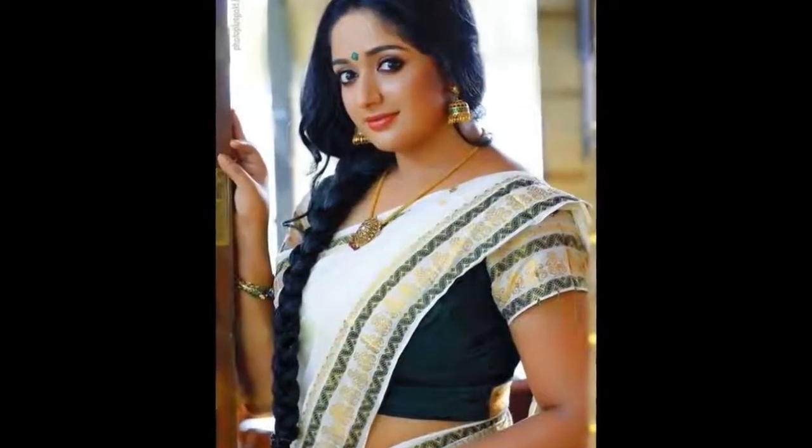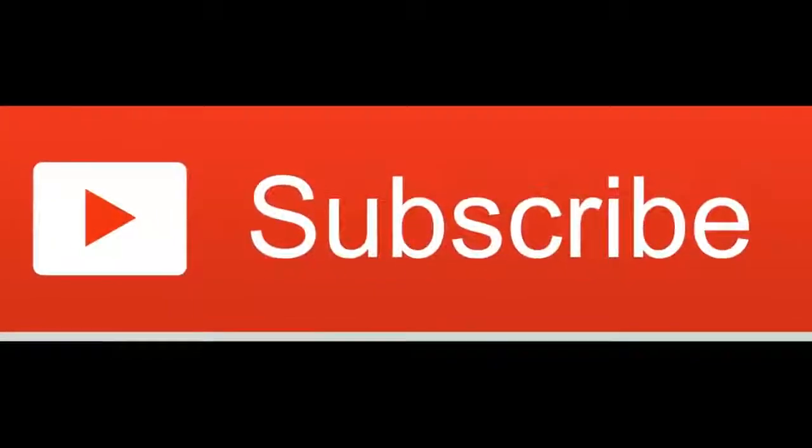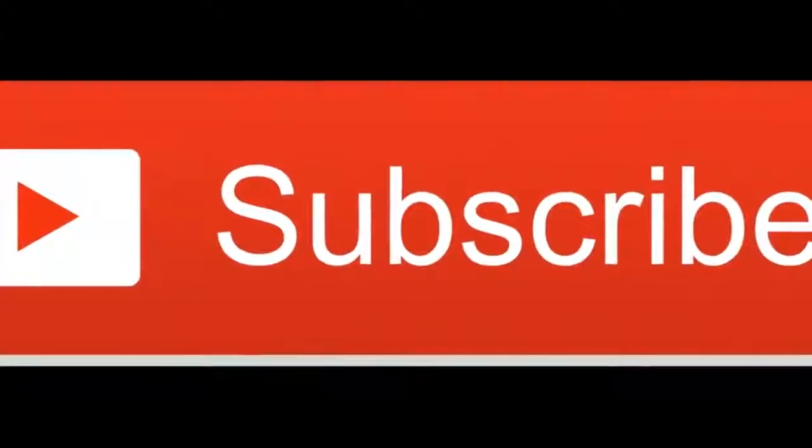This is what Kerala girls are doing and using regularly — that's why their skin, body, and hair are looking very pretty and beautiful. Hope you all enjoyed and found this video useful. Do like and subscribe to my channel for more videos. Thank you.